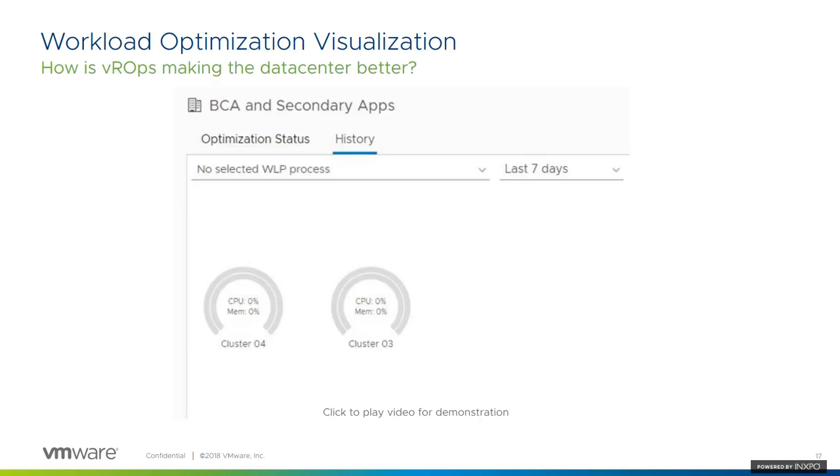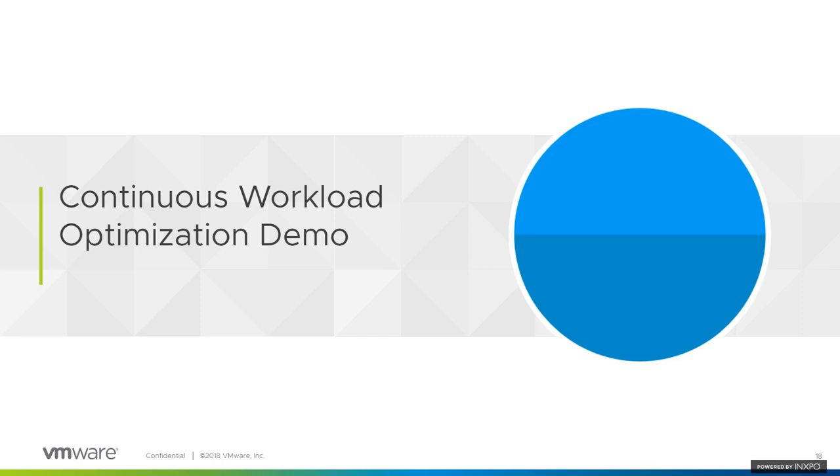Here's a quick video to show you what happens when you look at the history — you can see exactly which VMs were moved during which process. You have full visibility into not only what happened, but why it was done and what the result was.